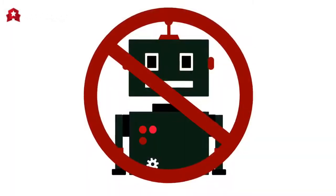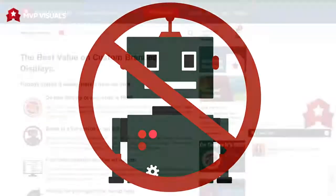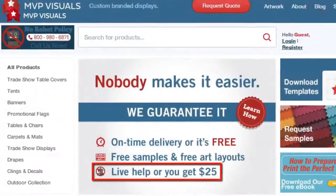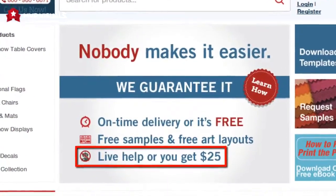We also have a no robot policy. If you call when we're open and a robot answers rather than a real person, we'll give you $25 off your order. It's that important to us.